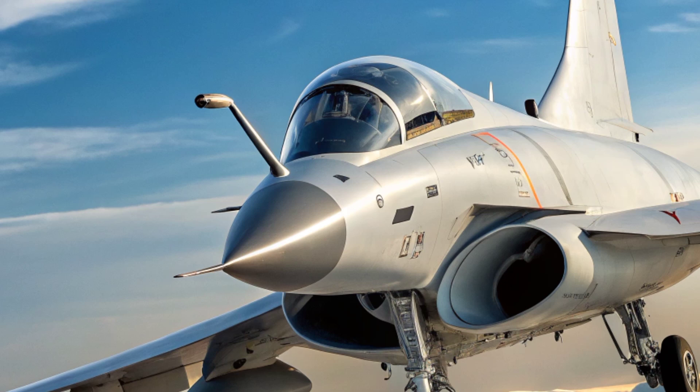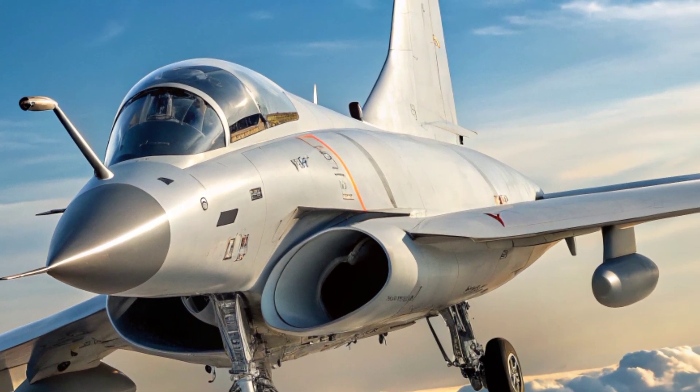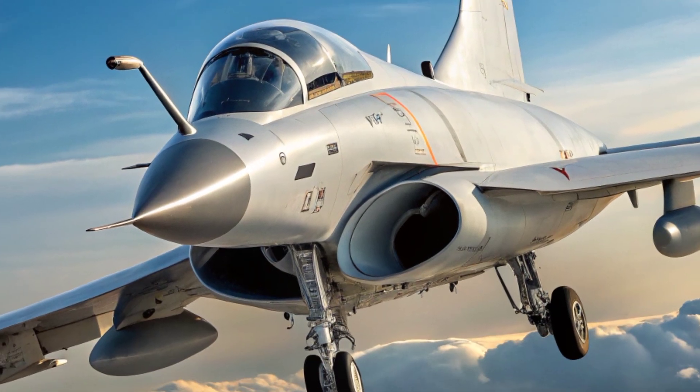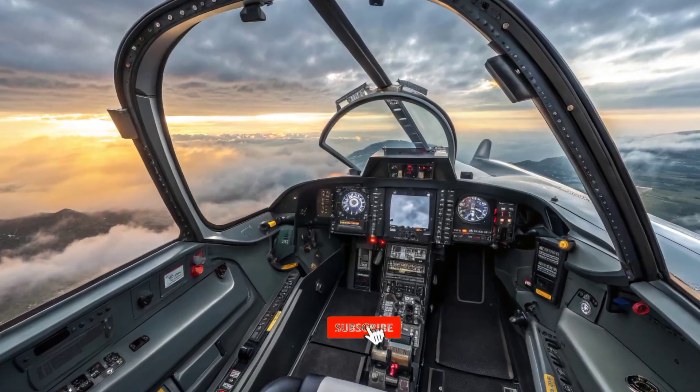At first glance, the J-10C's design — with its delta wing and canard foreplanes — makes it one of the most agile fighters in its category. This layout, combined with a digital fly-by-wire system, gives the aircraft excellent maneuverability and high performance in close-quarters engagements.